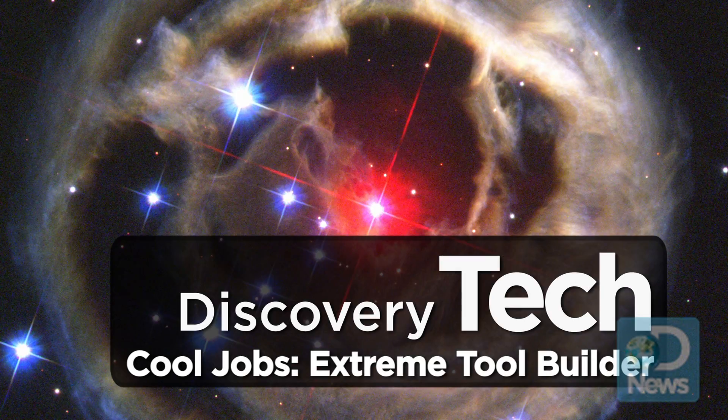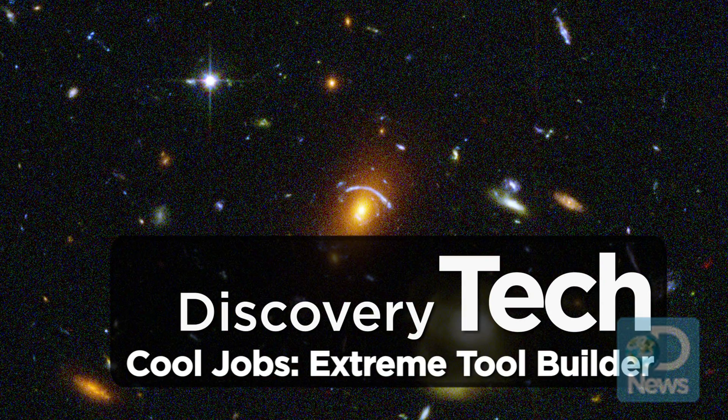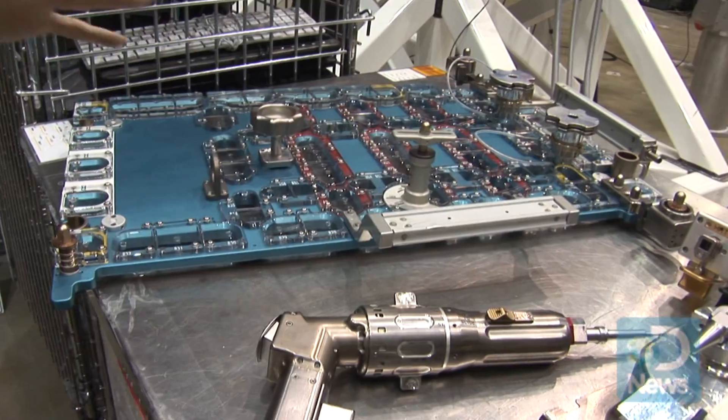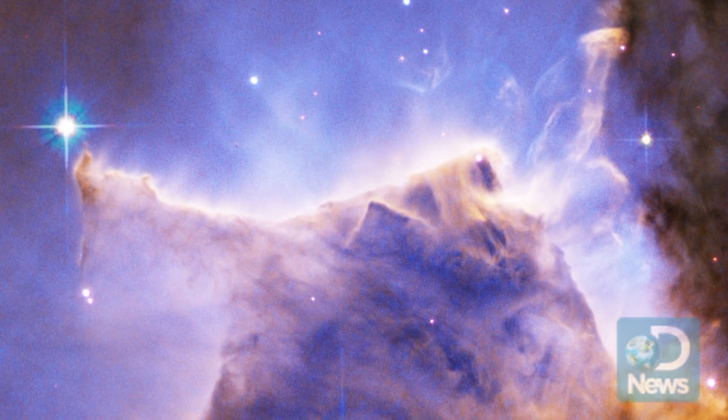This is the Hubble Space Telescope. It takes really cool photos of deep space — you've probably seen some of them. And this is Jill McGuire. Her really cool job is to help build the tools that fix Hubble so it can take those photos.